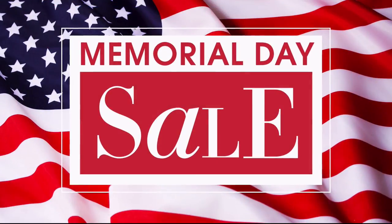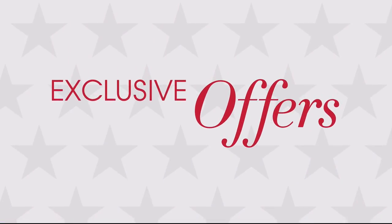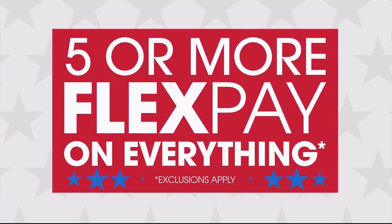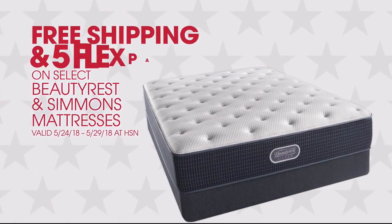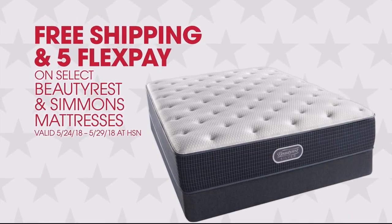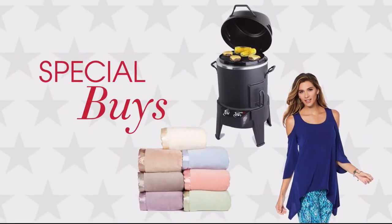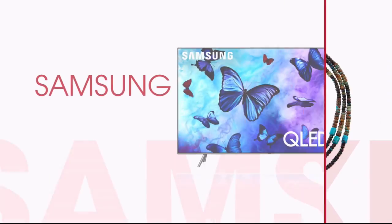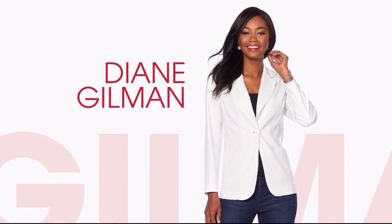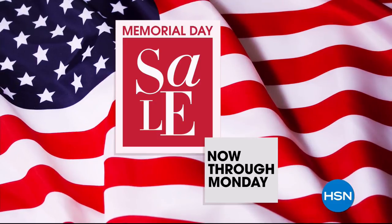It's HSN's Memorial Day Sale and you won't want to miss it. Enjoy these exclusive offers: five or more FlexPay on everything, 12-month VIP financing, free shipping, and five FlexPay on select Beautyrest and Simmons mattresses. Great deals all weekend long, with special buys every day on some of your favorite brands like J. King, Samsung, and new arrivals from Diane Gilman. HSN's Memorial Day Sale, now through Monday.